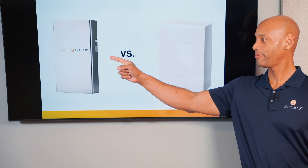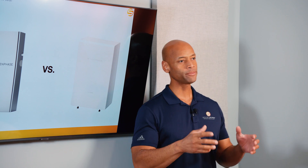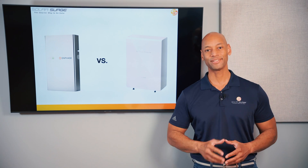Enphase IQ Battery 5P versus Mango Power M Battery System. Which is the better solar and energy storage system for your home as we go into 2024? I'm going to be answering that question and teaching you all about these two exciting battery products in today's video.